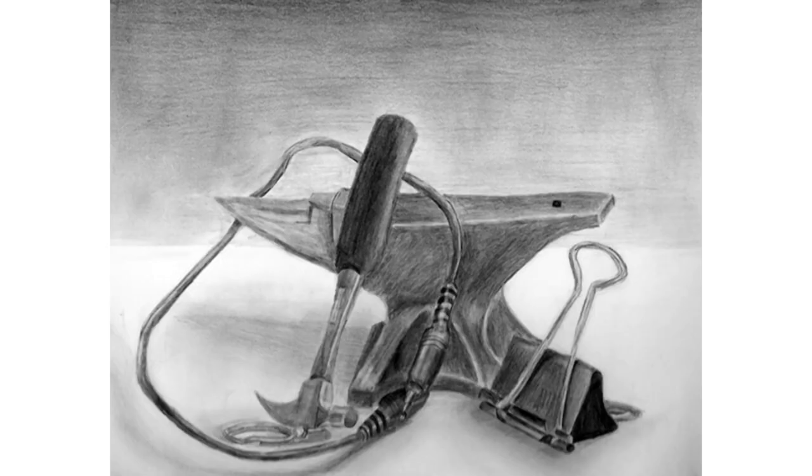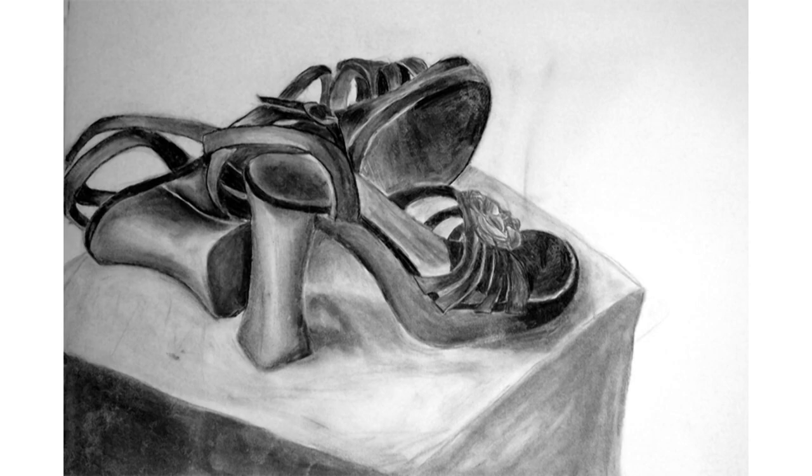I'm starting with two graphite still lives — one for a class at my high school, and one for a class I took at the local art store. Next is a charcoal drawing of a pair of shoes that I did just because I needed something else to fill up my portfolio.